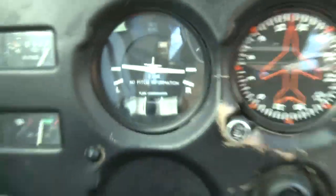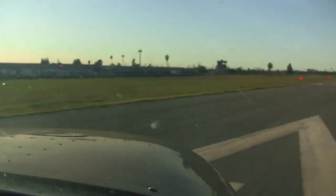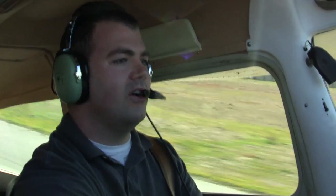As I make this turn I'm going to check the turn coordinator — I want the miniature aircraft to turn as I turn, and the heading indicator to turn as I turn as well. I'm going to taxi out into the middle of the runway, line up, and slide my feet from off the brakes to the bottom of the pedal. I'm going to raise the nose here — and we're airborne.